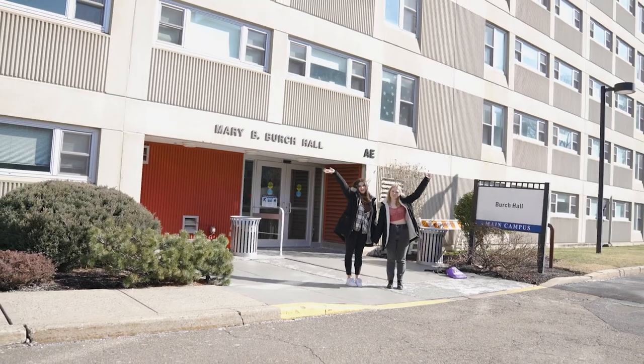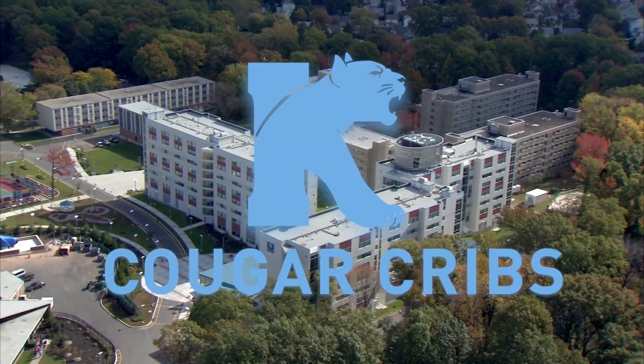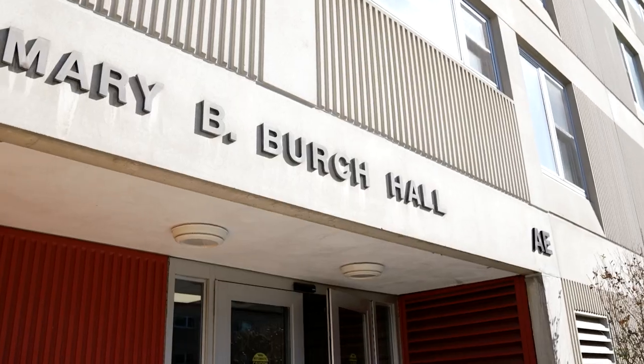I'm Victoria. I'm Sarah. And welcome to our Cougar Crib. We live in Birch Hall in one of the two-bedroom suites. Let us show you around.